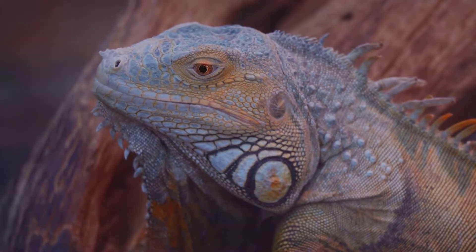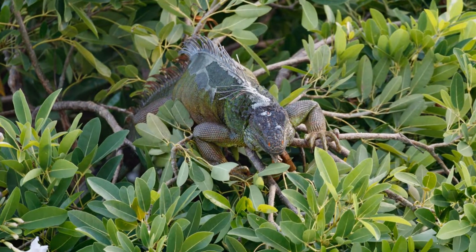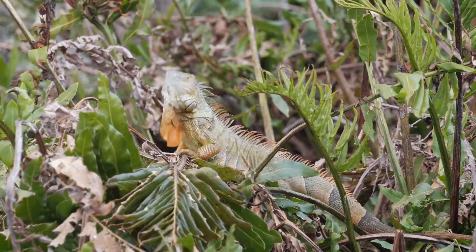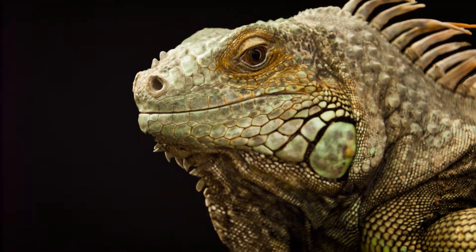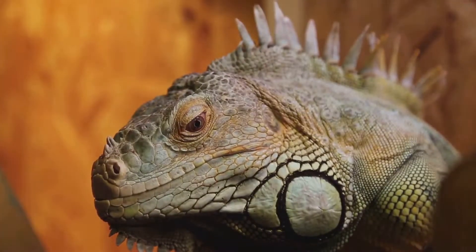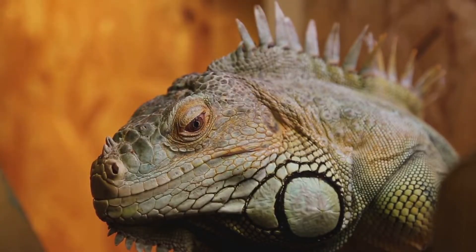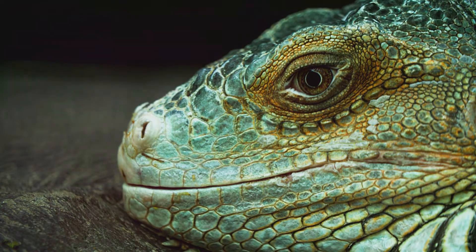Let's take a closer look at the anatomy of an iguana. These reptiles are characterized by their robust bodies, long tails, and sharp claws. Their heads feature a prominent dewlap — a flap of skin under the chin that plays a role in communication and thermoregulation. Iguanas also have a unique parietal eye on the top of their heads, which helps detect changes in light and movement.